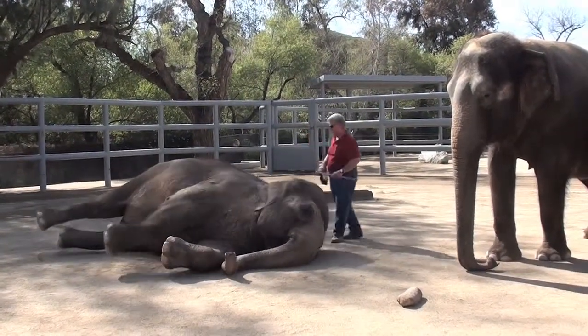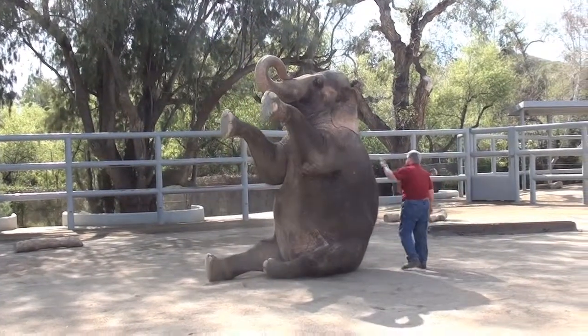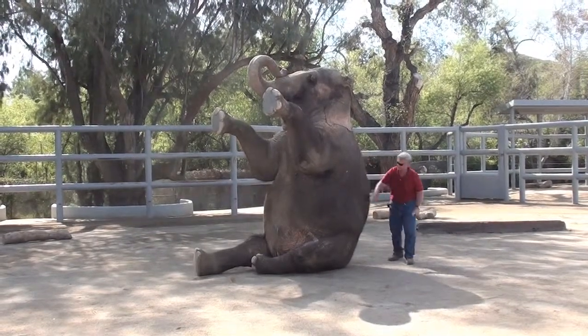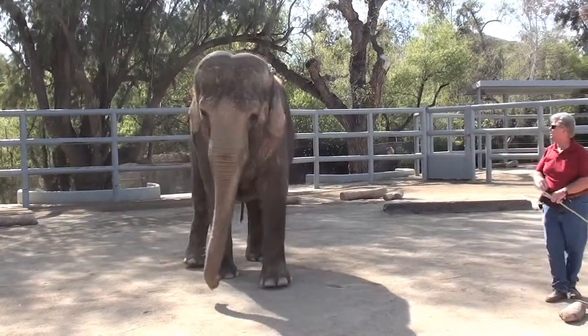Alright, it's finished. That's fantastic.